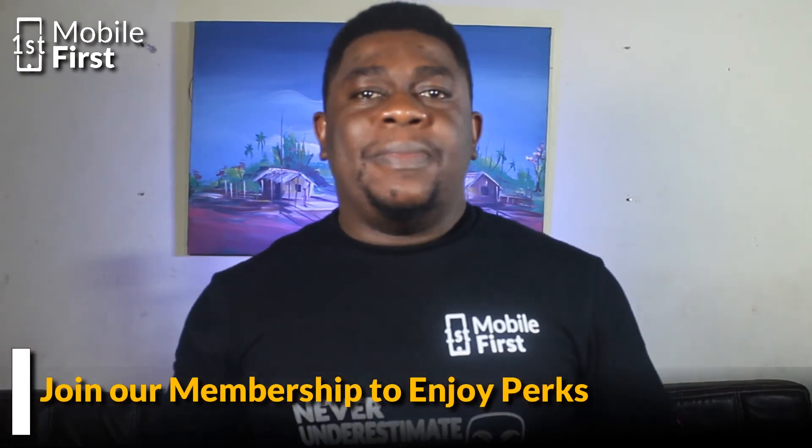If this information was beneficial and you want to support the channel to keep bringing insightful content like this, click on the Join button below to join our membership and enjoy perks such as being shouted out at the end of videos. You can also smash the like button and subscribe to the channel. I'll see you in the next video.